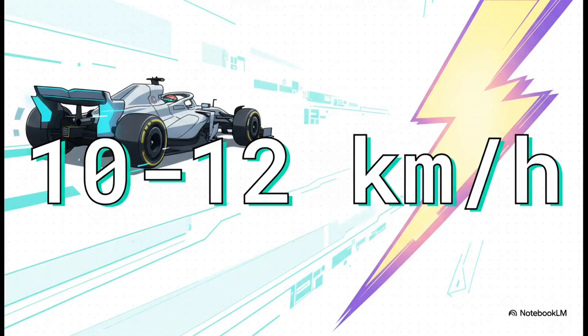And the effect is huge — we're not talking a tiny little boost here. When a driver hits that DRS button, they get an instant speed advantage of about 10 to 12 kilometers per hour over a car that doesn't have it open. On a long straight, believe me, that is more than enough to pull alongside and make the pass.